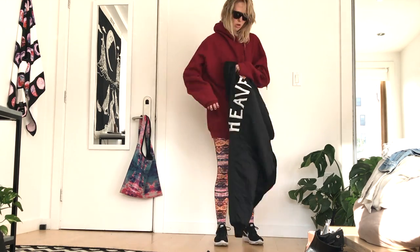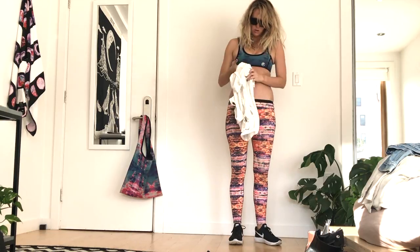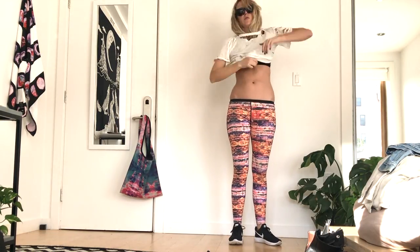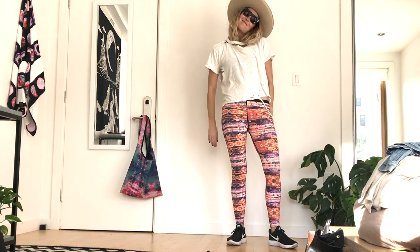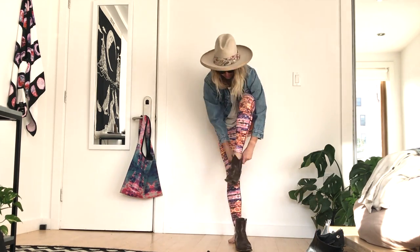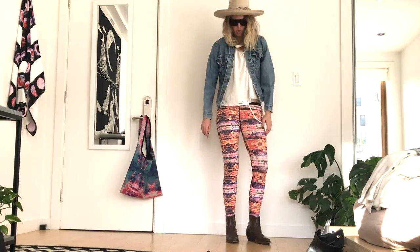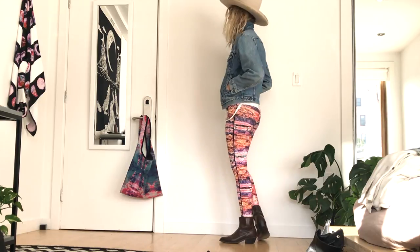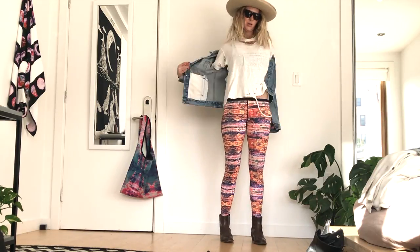Here it is with a Liz Olko bomber jacket, and I also have on Celine sunglasses — my old trustees — and then you can see that bag hanging on my door there is also a Cassia neoprene bag. This is with an old vintage t-shirt, a Levi's classic trucker jacket, and my Stetson, and some vintage boots from Dustin Fogg that I love.